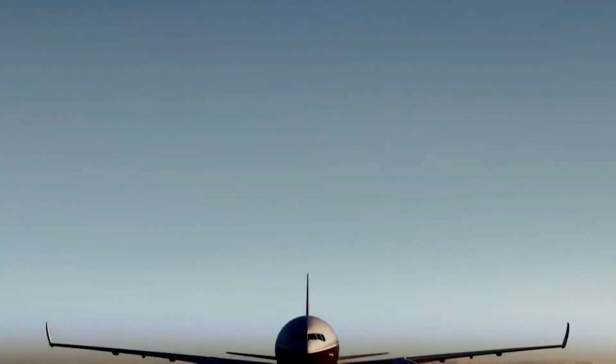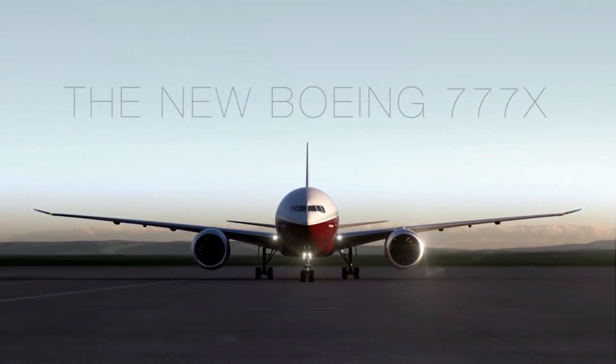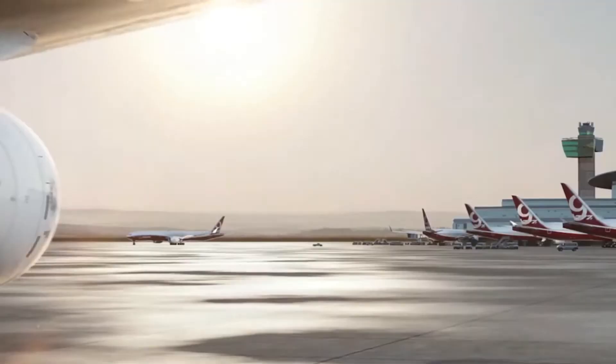You may never get to fly on the 777-8, but this makes little difference, since they are essentially the same. The only main difference is the range and capacity, but the experience would ultimately be the same.